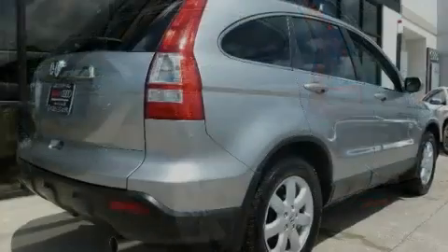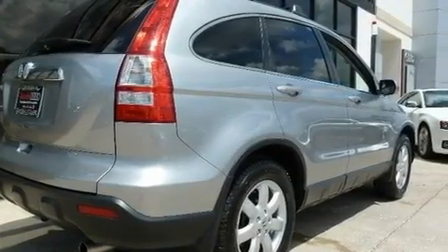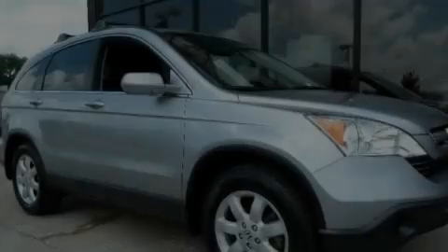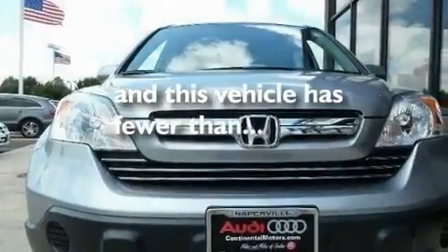Its top features include a power moonroof, heated seats, cruise control, commercial-free satellite radio, leather seats, a multi-link rear suspension, stylish 17-inch alloy wheels, a low-tire pressure indicator, heater vents for rear seat passengers, and this vehicle has fewer than 31,000 miles on the odometer.